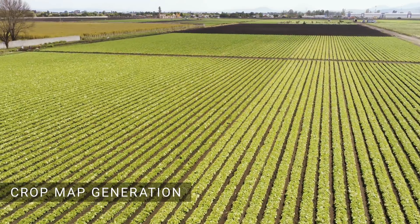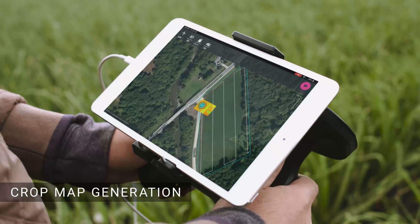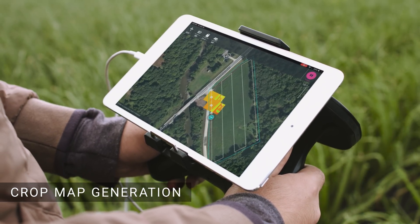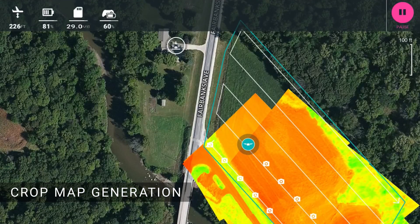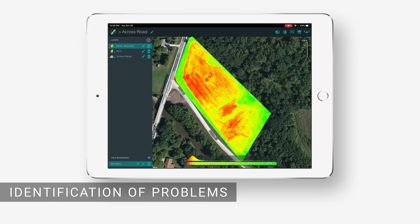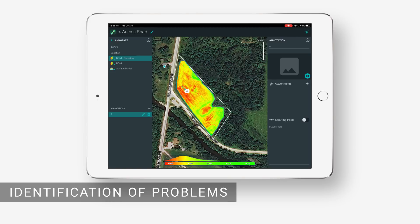When you fly an automatic mapping flight, the Parrot Bluegrass Fields system generates an NDVI crop map right there on your smart device in real-time. This map makes it easy to analyze your field and identify problem areas. You can also add further value to this data by adding your own annotations.